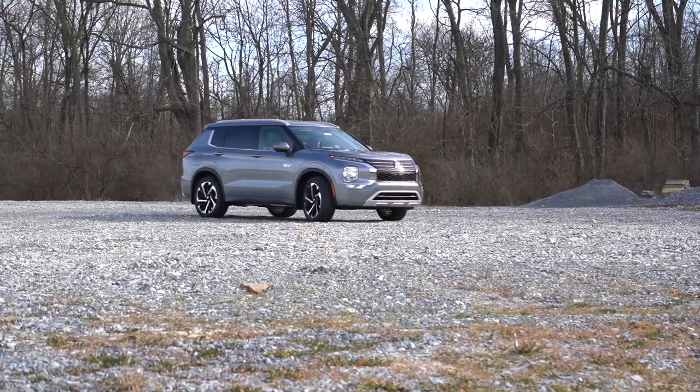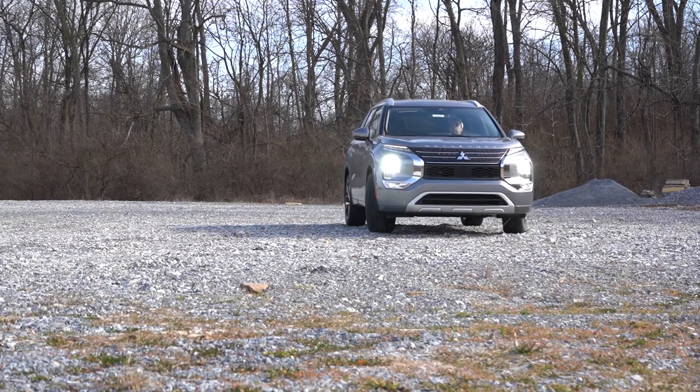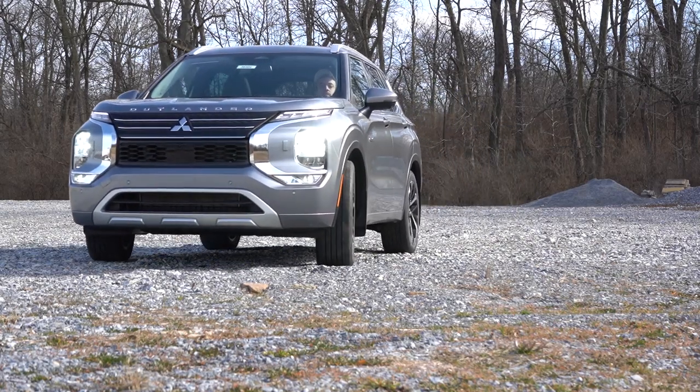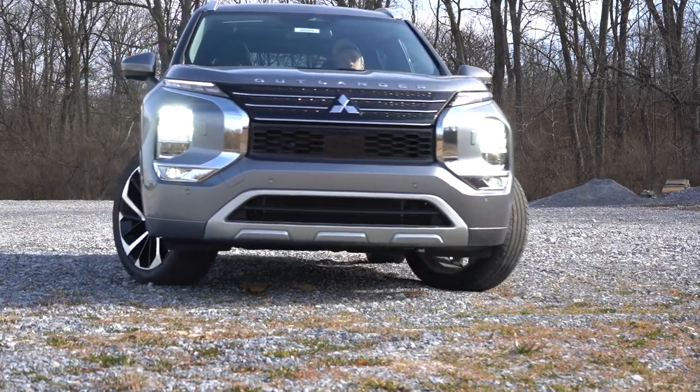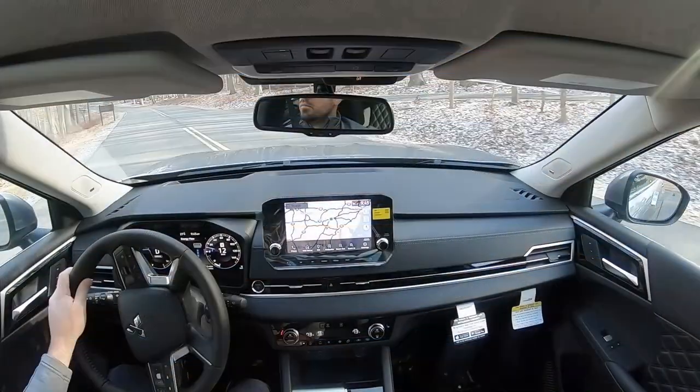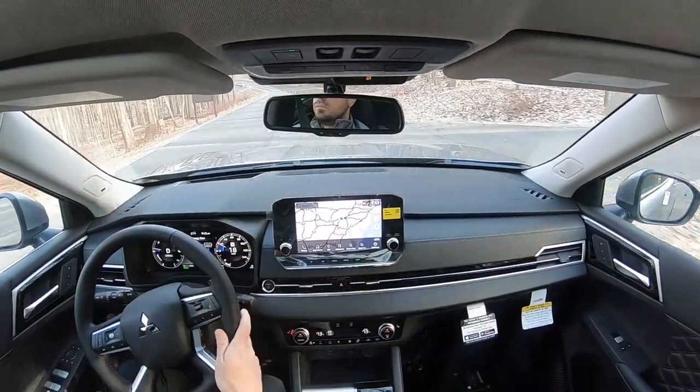You also get America's best warranty with all Mitsubishis — five years, 60,000-mile bumper to bumper, and 10 years, 100,000 miles on the powertrain. If you go with Younger Mitsubishi in Hagerstown, they'll actually give you a double powertrain warranty: 20 years, 200,000 miles on the powertrain, which is insane. In this video we'll be testing out everything from acceleration to braking, steering, ride quality, and sound system.